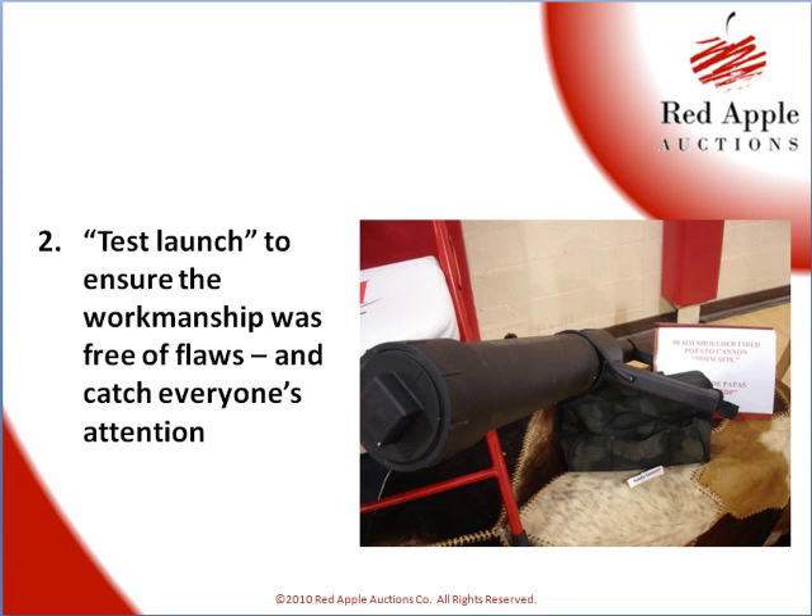Second, prior to the auction gala, they conducted a test so they could determine that the workmanship was top quality and that the cannon was free of flaws. They dragged the potato launcher all the way down to the edge of the school grounds, launched the potato — it went over the gymnasium, beyond the lacrosse field, and into the baseball diamond. It was a fabulous marketing idea to stir up all of this energy and talk around the school about, wow, did you see how far that thing went?